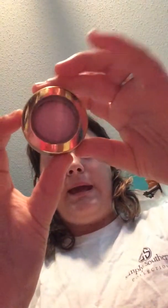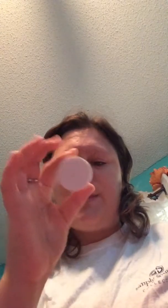I picked up some Milani Eyeshadows — I almost have the whole collection. The four I have right now are Bella Pink, Bella Rose, Bella Cobalt, and Bella Teal.